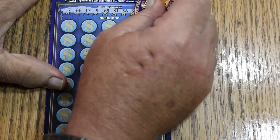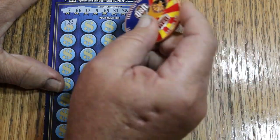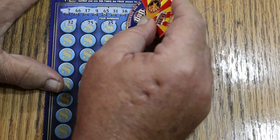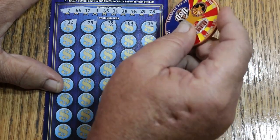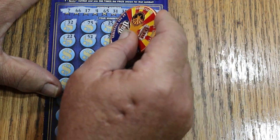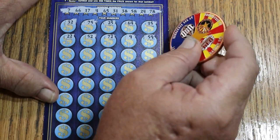All righty. The numbers are: 7, 66, 17, 4, 65, 31, 38, 58, 24, and 78. Here we go. Random's 32, 75, 25, 25, 64, my number 15, 22, 52, 72, number 9, and 59.